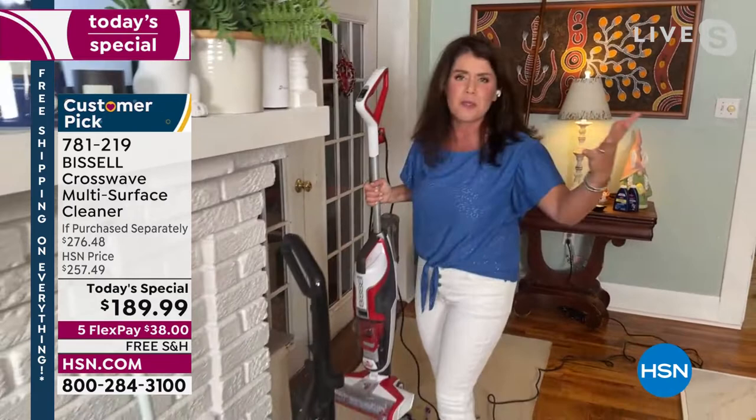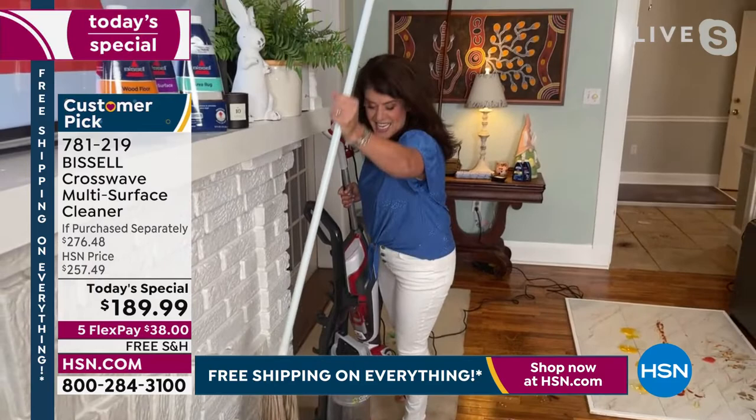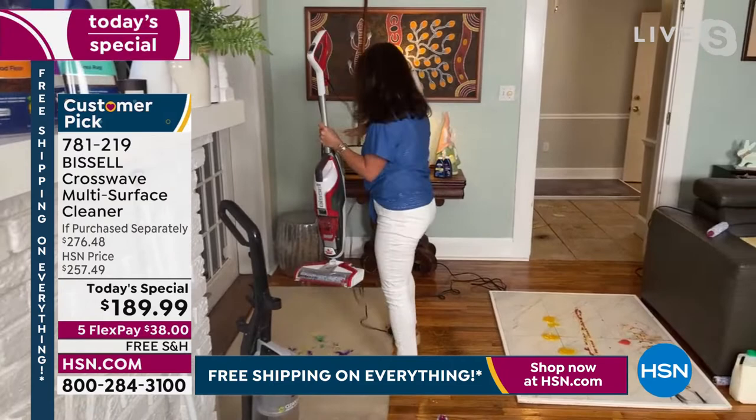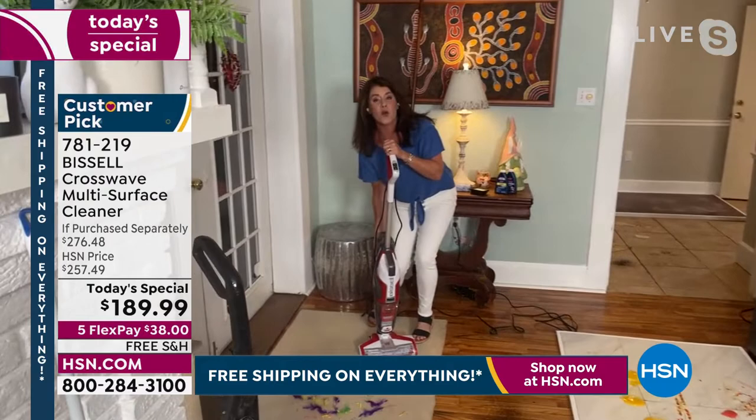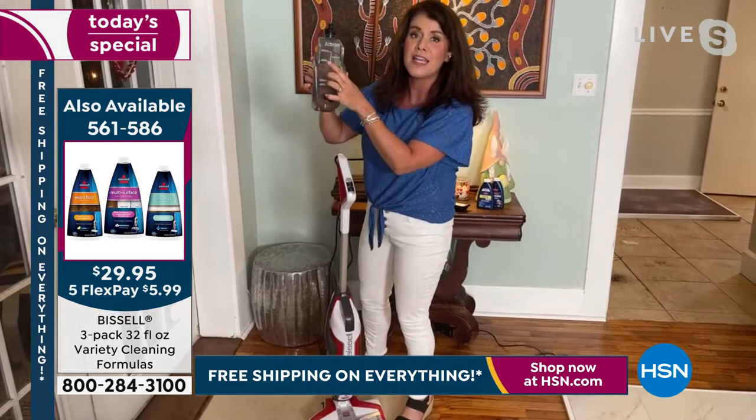Bissell's been around since 1876. Now, this old-style vacuum is 17 pounds, clunky, heavy, and it just vacuums. This one machine does every floor surface of your home. Back here, this is always going to be your clean formula for hardwood, tile, and carpet. When you take it home, you can fill it up heavy for 700 square feet, or do a quick grab-and-go for 300 square feet.